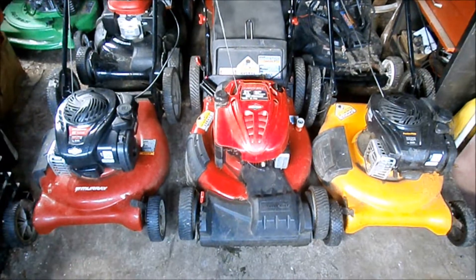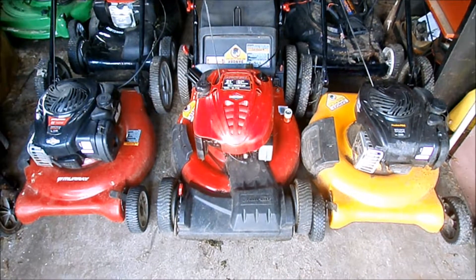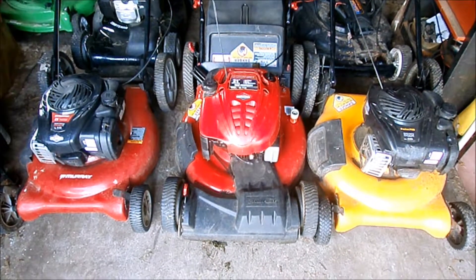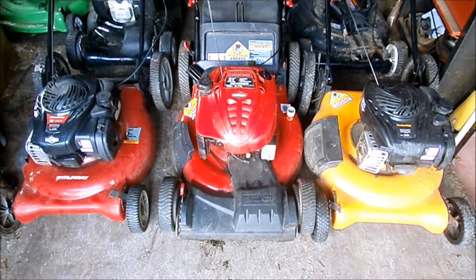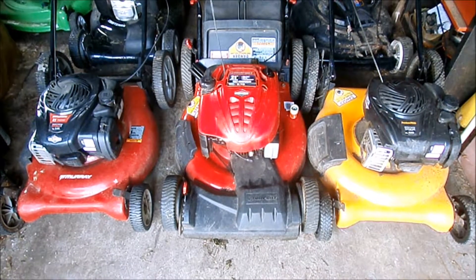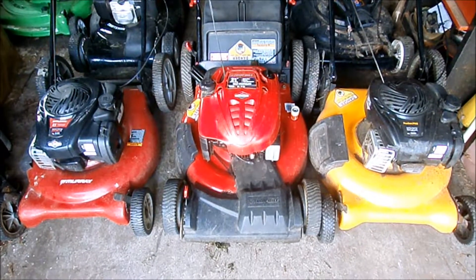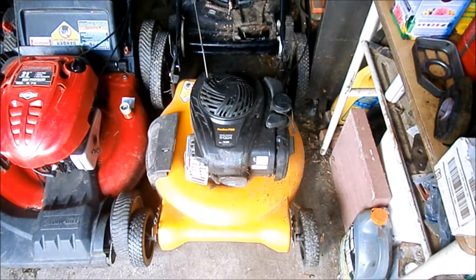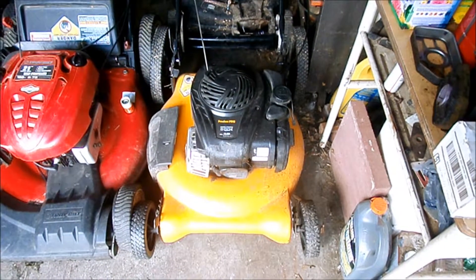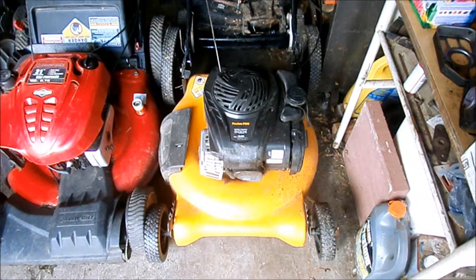Look forward to future videos for these lawn mowers. The mowers on the far left and far right were found in front of the same house — the guy threw out two. I picked up a mower from that house probably three years ago that looked just like this one, and I think this one has the exact same problem. We'll see in a future video if I'm right.